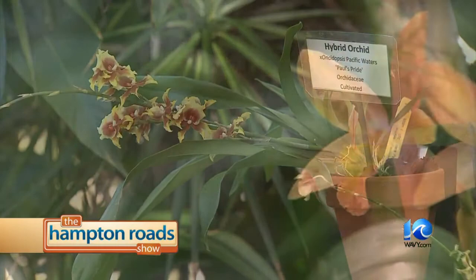From dancing ladies to ladies slippers, Norfolk Botanical Garden has a great display — their winter orchid display on view right now and it's all right here under one roof. This is Brian O'Neill, director of horticulture here at Norfolk Botanical Garden. Tell me a little about the wonder of orchids.